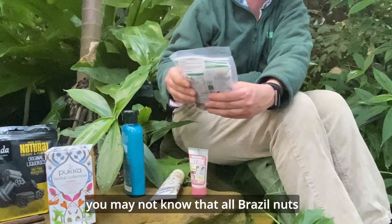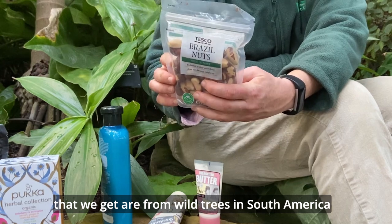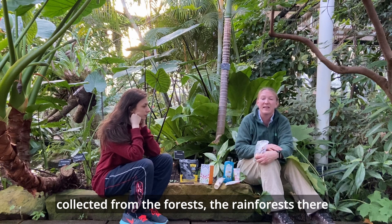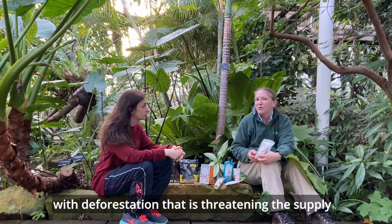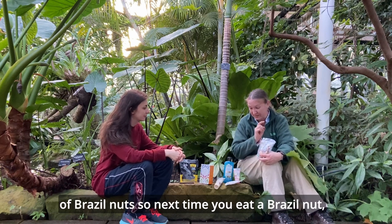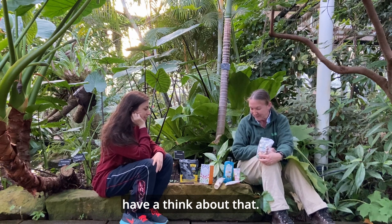We've also got brazil nuts — something everybody knows. What you may not know is that all brazil nuts we get come from wild trees in South America, collected from the rainforests there. The brazil nut trees are actually threatened with extinction — they're vulnerable — and with deforestation that is threatening the supply of brazil nuts. So next time you eat one, have a think about that.